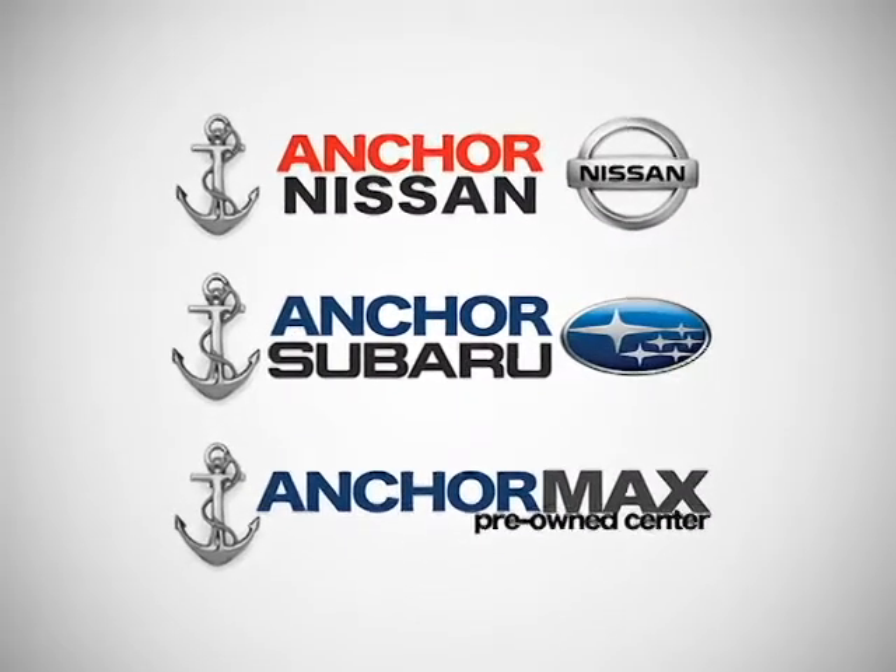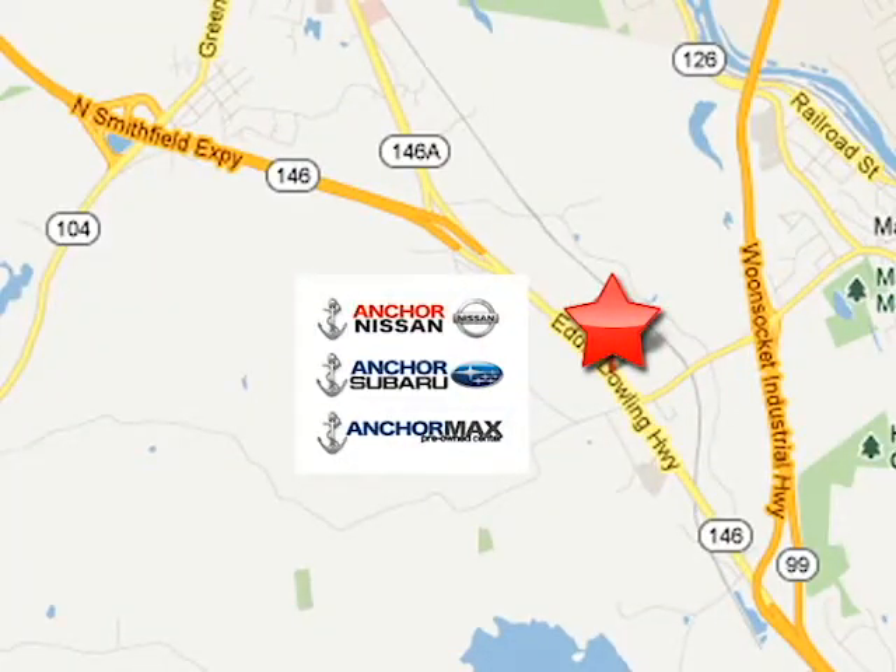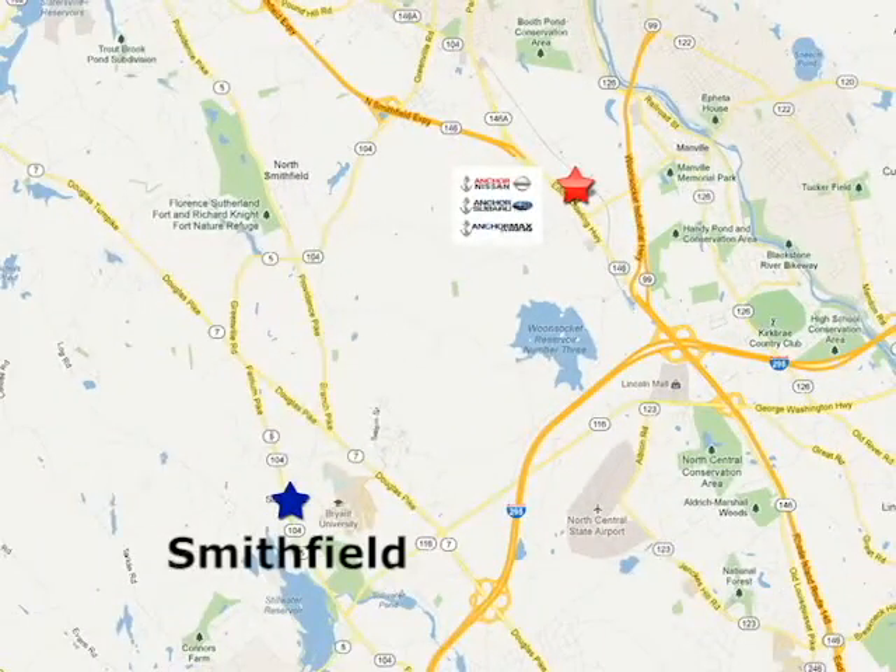At Anchor Auto Group, our number one goal is to make sure you're satisfied. Stop in today. We're conveniently located just 10 minutes north of Providence on Route 146.